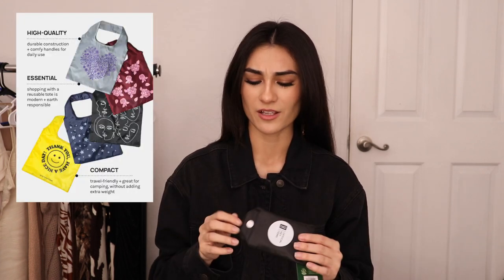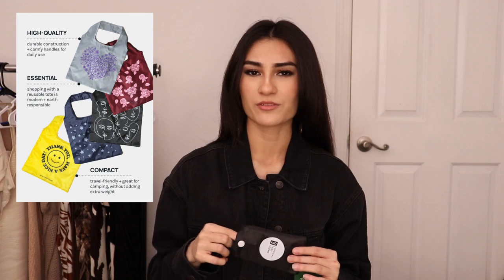For the last item of this haul I got a reusable tote bag — just because I love using reusable bags. I thought this one was really cute because of the really nice aesthetic faces on it, and they did have other designs. I wanted to use this for grocery shopping, just thought it was really cute. I love reusable bags and yeah, this is my last item for this haul.